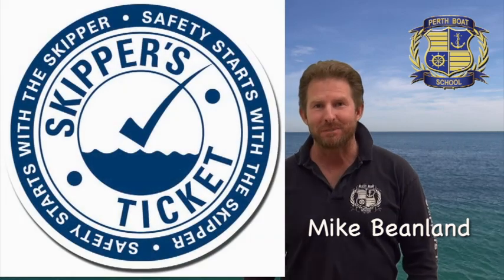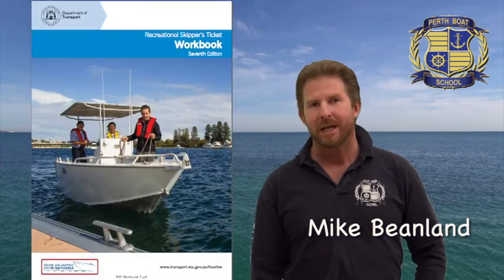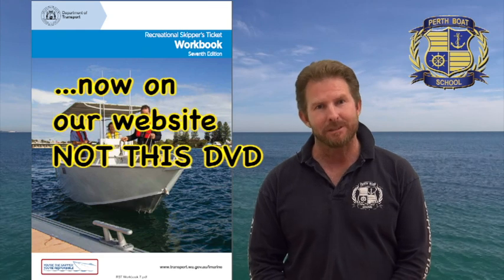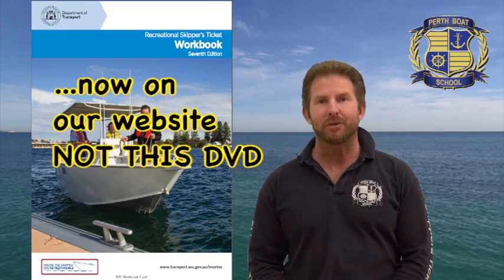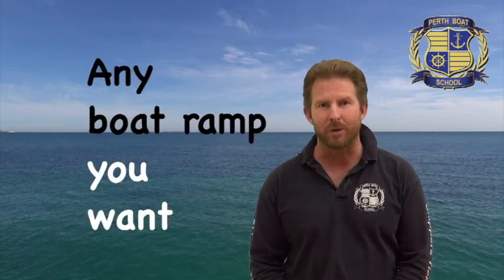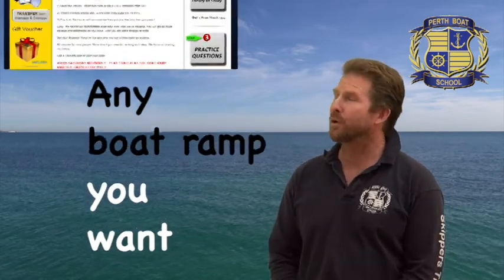Hi, I'm Mike Beenland, Chief Trainer with Perth Boat School. To get your skipper's ticket, you need to study this — the entire skipper's ticket workbook. A copy of this book is on the skipper's ticket DVD as a PDF file, so you can read it on your computer. Once you've studied this workbook, watch the rest of this video. It's a summary of some of the most important parts of the workbook. You can then book your appointment with a Perth Boat School trainer and do your skipper's ticket on any day you want, at any boat ramp you want. It's that easy — just book it online.